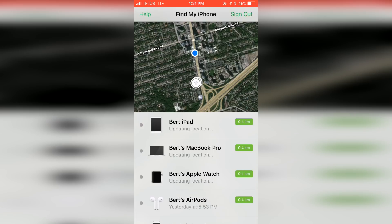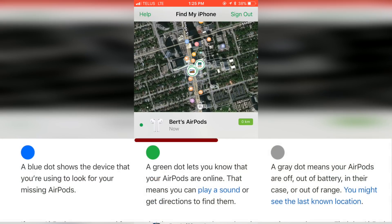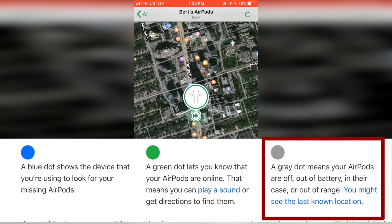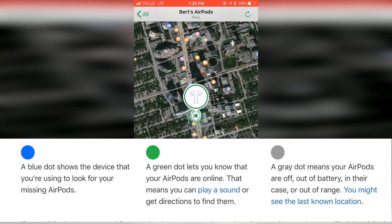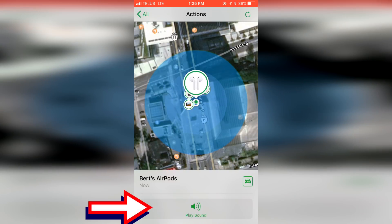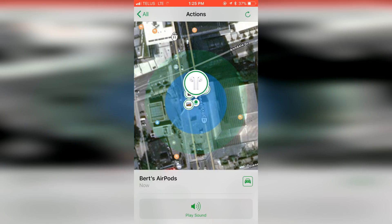If your AirPods are still online they will show up on the map with a green dot; if they're offline the map will show their last known location with a gray dot. If they're still online you should also see the AirPods pin icon above the green dot. If you select that pin it will present you with options to ping your AirPods, which will make them emit a tracking sound to help you find them. Similar to the play music method, your AirPods play a sound that gets gradually louder for two minutes, or until you tell them to stop.